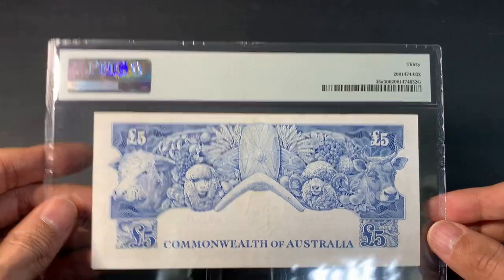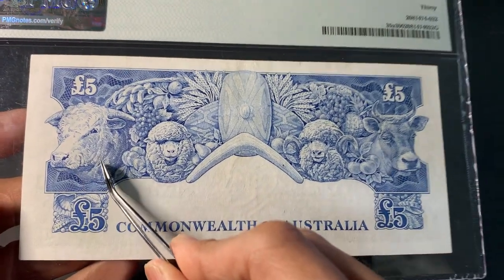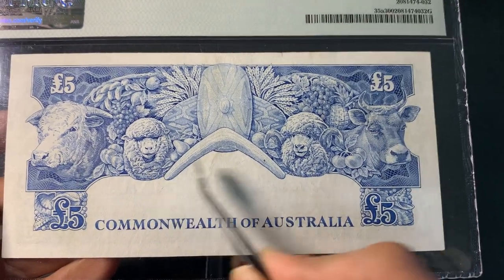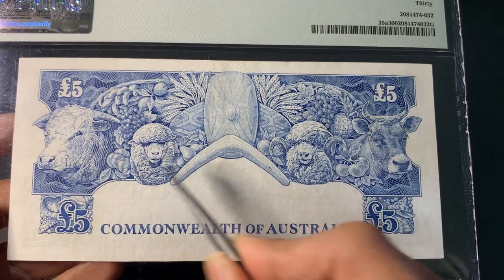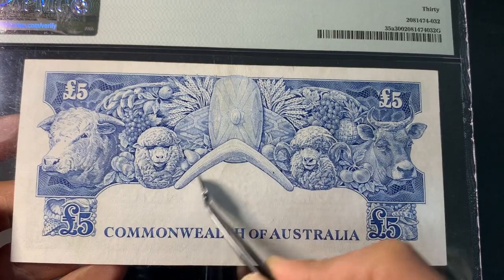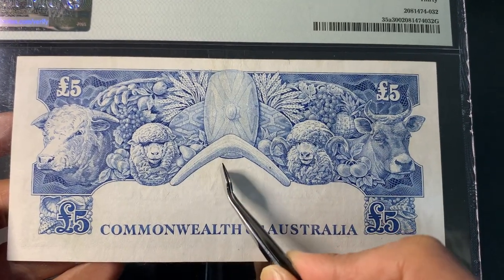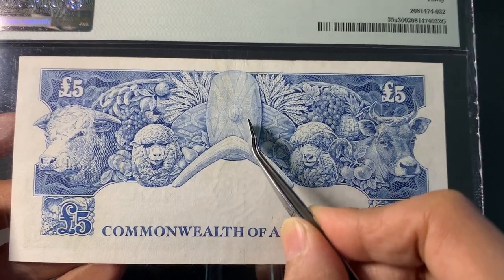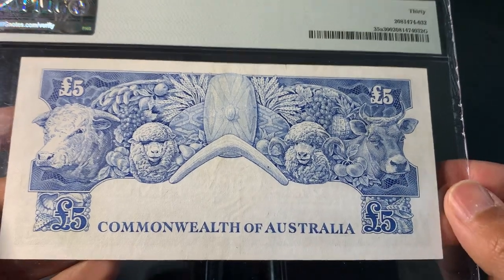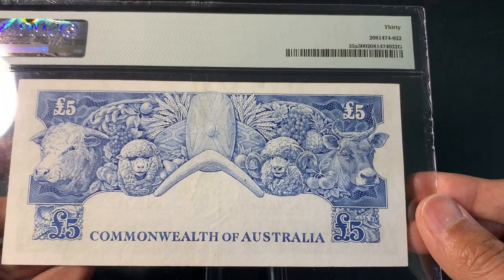The back is really cool — I really like the back design. We have cattle: a bull, a cow, sheep, and a ram, plus fruits and grains. In the center we have Aboriginal artifacts — the native Australians — including a shield and a boomerang. Really a stunning back design.